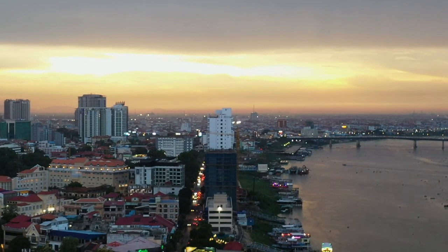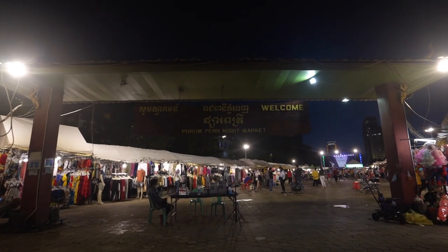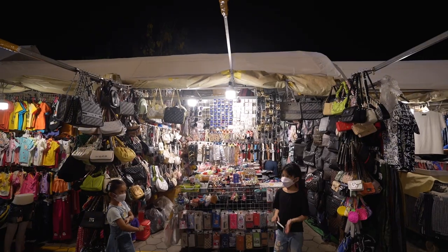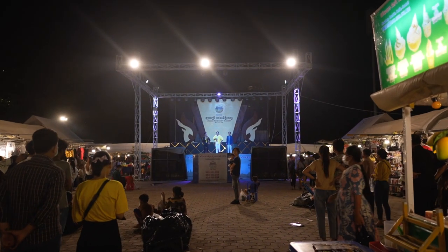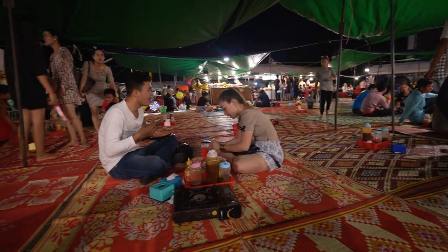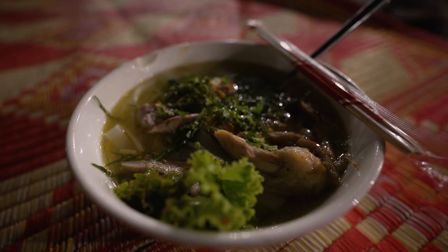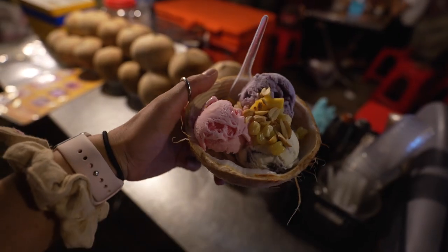Located right by the riverfront of Phnom Penh is the Phnom Penh Night Market. This market is only open on the weekends between 5 to 11 PM and you'll find everything from amazing eats to local shops, clothes, jewelry, and beer for both locals and tourists alike. There's a stage with performers and a seating area in the back filled with hundreds of mats. Order food from the food stands and enjoy a meal and some drinks to end the night. My absolute favorite were the noodles and taro ice cream served in a coconut — so delish.